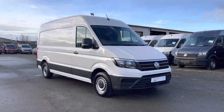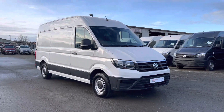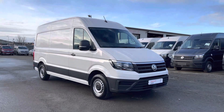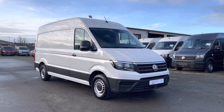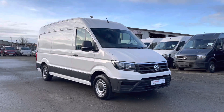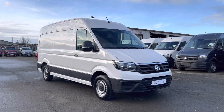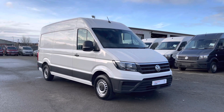Hello and welcome to Volkswagen Van Center Lancashire. My name is Brad and I'm going to be showing you around this stunning Volkswagen Crafter Trendline panel van, presented in candy white solid paint. This is part of the approved used programme, which includes a minimum of 12 months manufacturer's warranty and much more. For further details, please contact us.